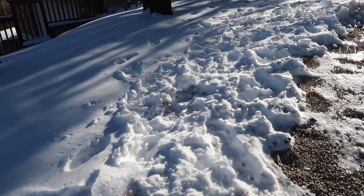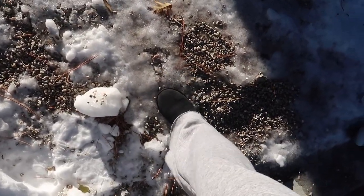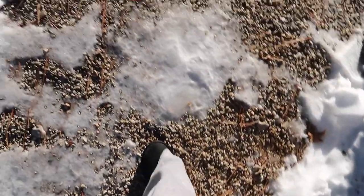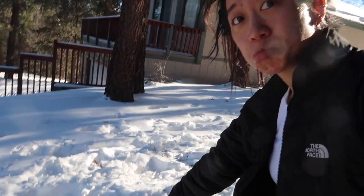I feel like I'm going to slip. Should I take the risk? I'm going to take the risk. It's my last time with the snow. Bye snow.